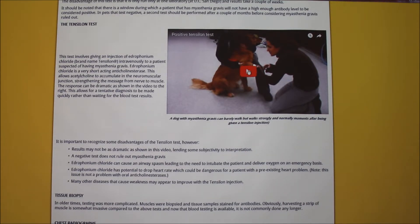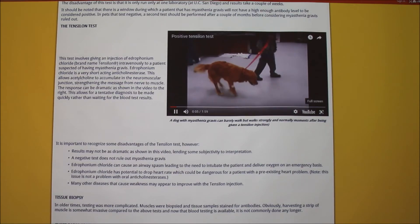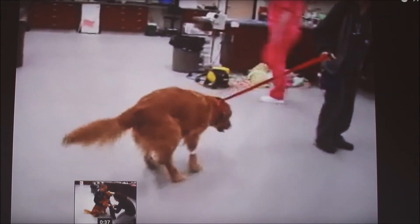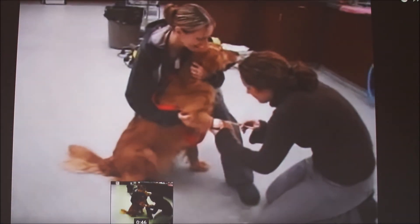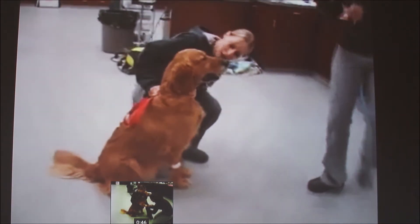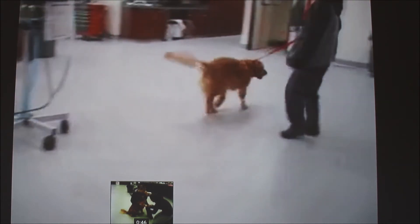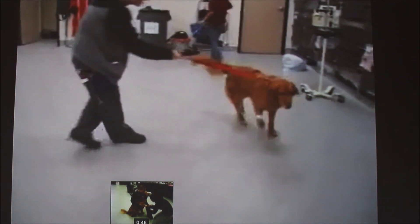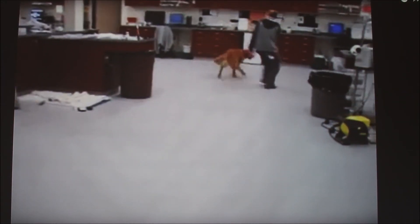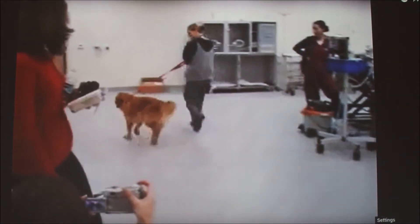This is a dog that's getting the Tensilon test done. You can see he's walking really poorly before the injection. And then here they're giving the injection. Wow — that's dramatic. Too bad it's short acting; you can't give that enough, you'd have to give it all the time. That is dramatic.